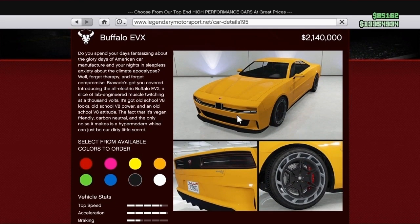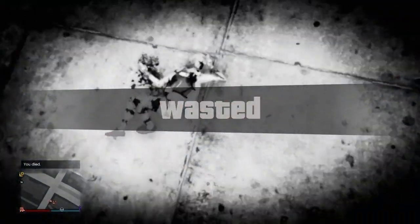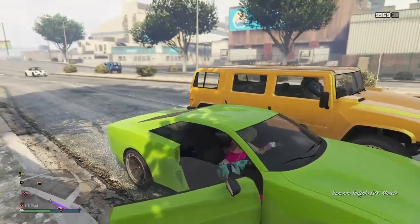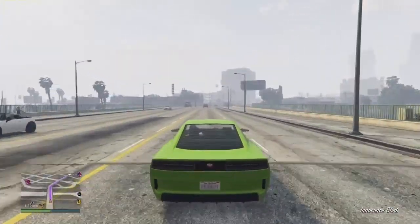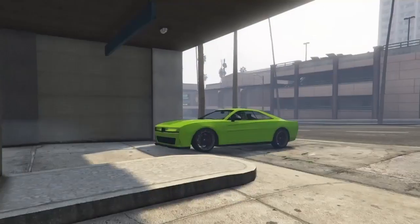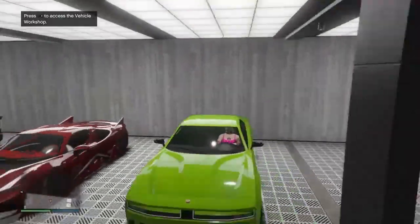The Buffalo EVX is a new vehicle — the new electrical muscle vehicle. Pick this up, it's pretty cool. I'm going to customize it a little bit later. There it is, the Buffalo EVX, electrical vehicle. I'm going to take this to the agency, go customize it, and show you guys a little bit of the performance and driving. I'm not a car expert, so I'll just tell you what it feels like.